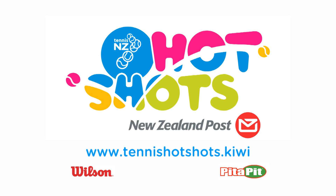It's easy to start playing. Find your nearest nationwide venue at tennishotshots.kiwi.